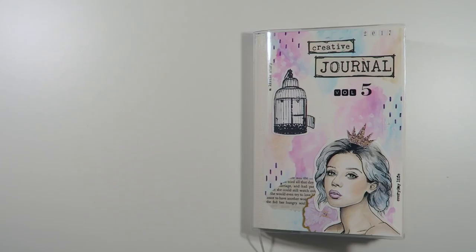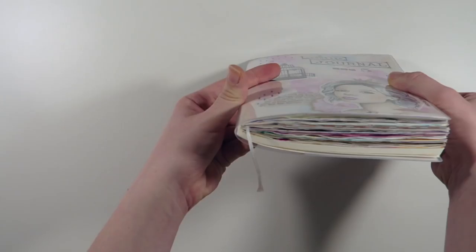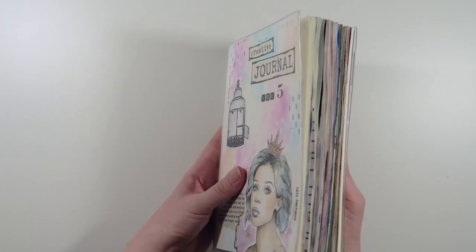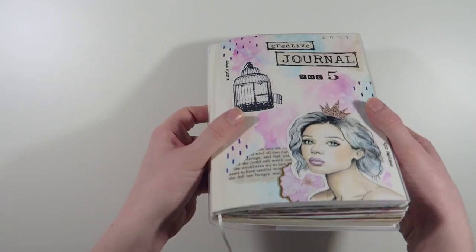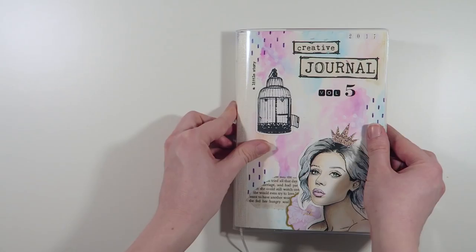Hi everyone and thank you for joining me for another flip through of my creative journal. This time we're going to have a look at the month of November where I journaled every day using a variety of mediums like paints, watercolors, stickers, paper scraps and ephemera. I wanted to take a quick moment to say a big thank you to everyone who has subscribed to my channel. I recently hit 800 subscribers since I started this channel a few months ago and it really means so much to me that the videos I'm putting out there are connecting with you guys. I have a lot of fun making these videos and I'm really grateful for your support.